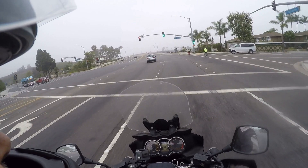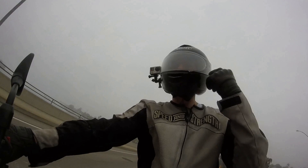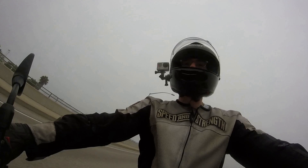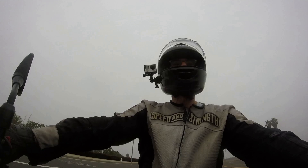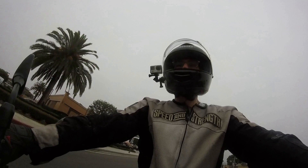I own this 2012 Suzuki V-Strom. When I'm down by the ocean, there's something about the salt in the air that fogs up my windscreen, and the pin lock makes no difference. I don't know if any of you who live near large bodies of salt water experience that same thing, but it's kind of annoying.